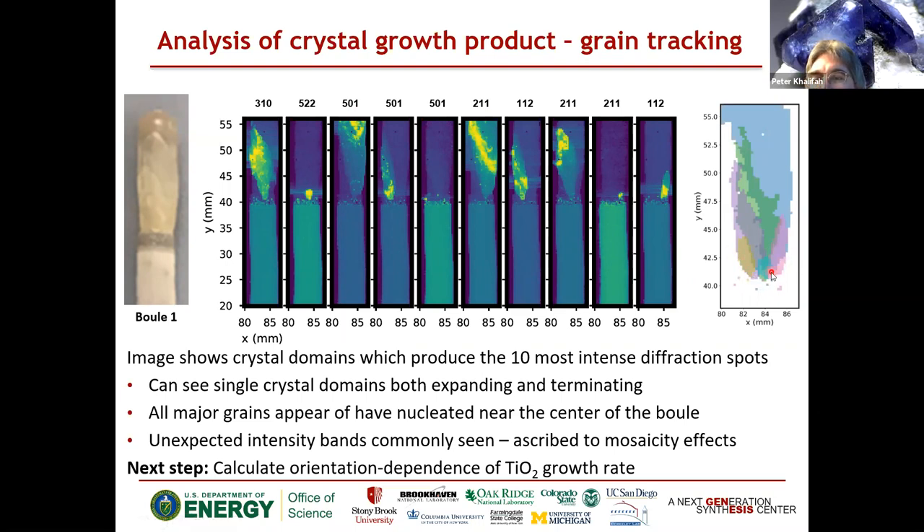Here's an example of a grain that started small, grew bigger, but was terminated by another grain — this reflection grew for just a couple of millimeters then was fully terminated. Here's the grain that grew continually and expanded to the full width of the crystal — this is the one winning grain. Here's another grain that was terminated with a fairly linear interface at the end. The biggest grain shows up for more than one reflection — a 501 and a 211 reflection. Taking all the most intense grains found this way, we can reconstruct the shape of the boule through a two-dimensional cross-section. Nucleation appears to have occurred only within a couple of millimeters near the center of the sample and not radially — understanding how nucleation occurs is helpful in this process.